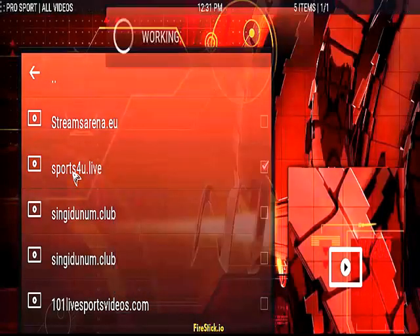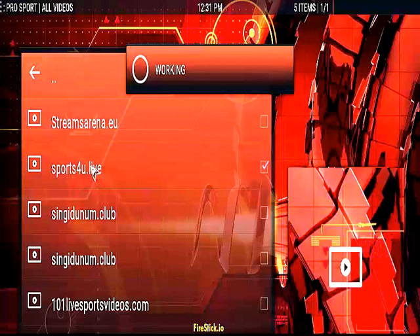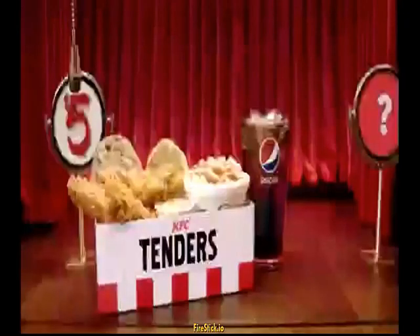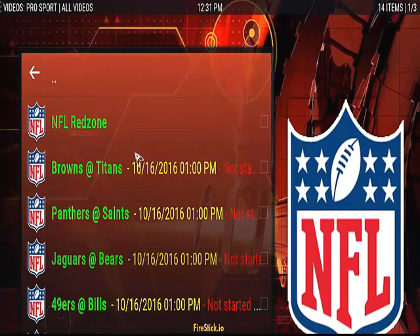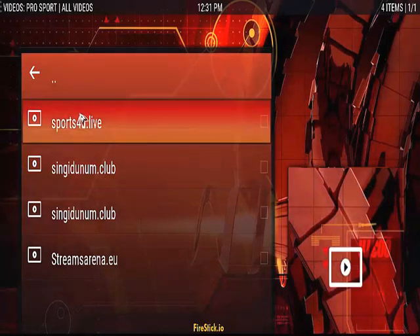The games haven't started, they're about to start, so you're just going to click on Sports For You — streaming is good, so it's working. This is one of the links that I've been using. Pot Pie — costs you five bucks. That's the Cleveland game. Carolina Panthers are playing the Saints. Again, we'll go with Sports For You.